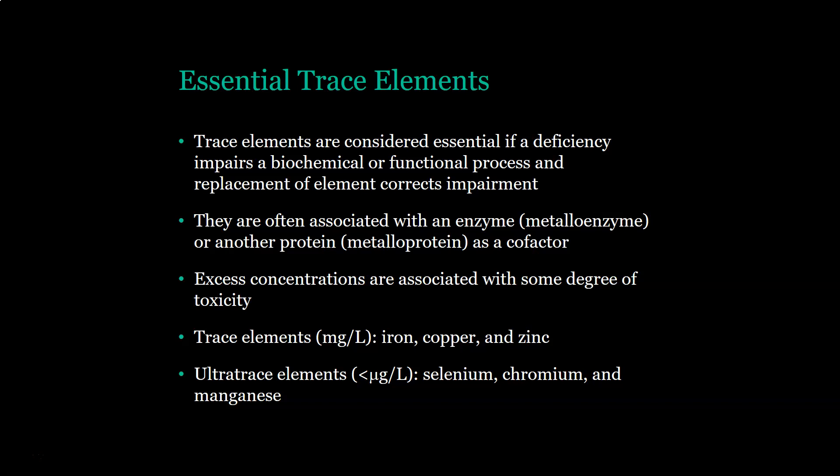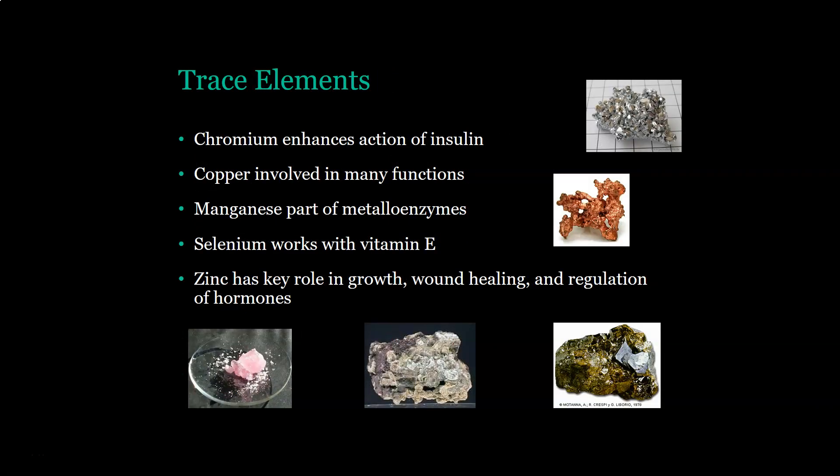Trace elements found in milligrams per liter are iron, copper, and zinc. Ultra-trace elements at microgram or less per liter are selenium, chromium, and manganese. Chromium enhances the action of insulin, so you need it for glucose metabolism. Copper is involved in many body functions. Manganese is part of metal enzymes. Selenium works with vitamin E. And zinc has key roles in growth, wound healing, and regulation of hormones.